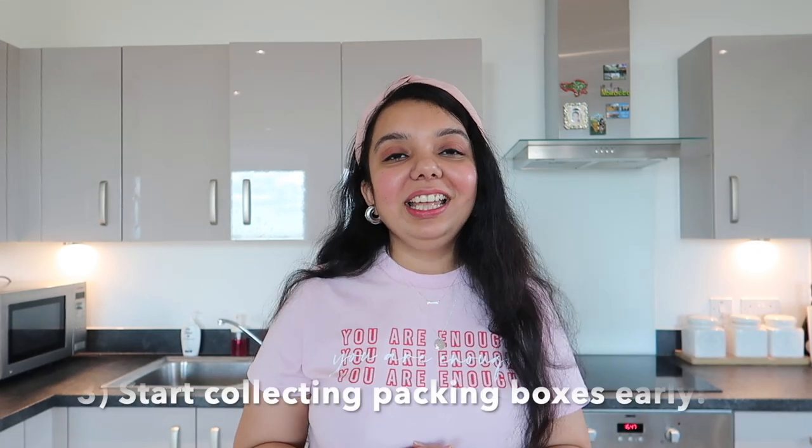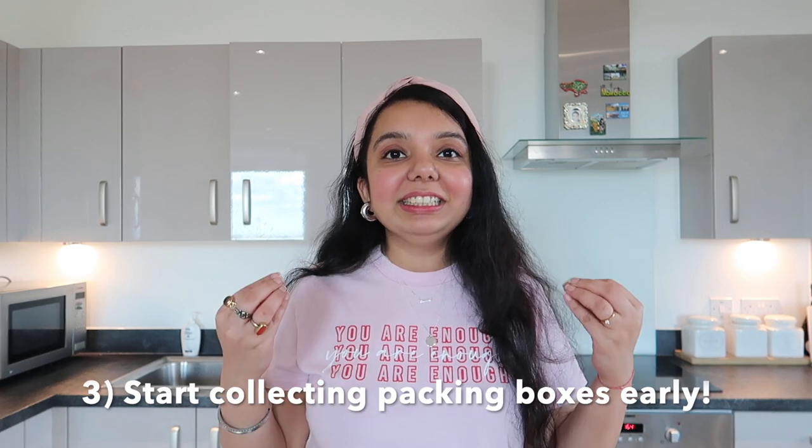Talking about packing boxes — it's really important to start collecting them early. Every building has a recycling area where you'll find cartons discarded by neighbors; it's the best and cheapest option. You can also buy them online but it's quite expensive. Start early, look for cartons your neighbors want to discard, or keep any cartons in your storeroom — they can come in handy anytime.